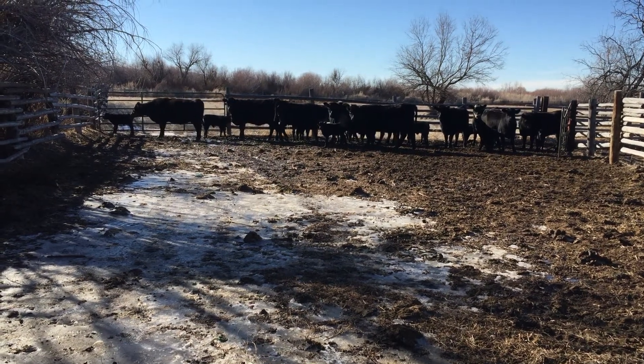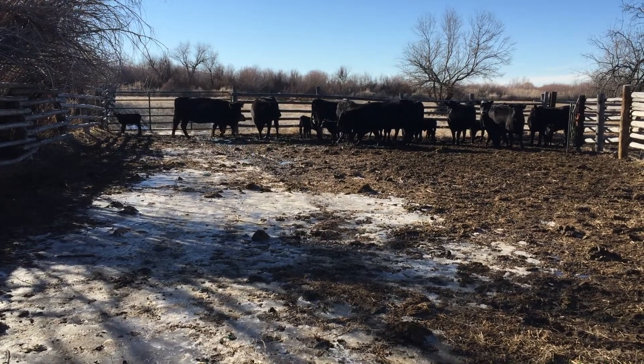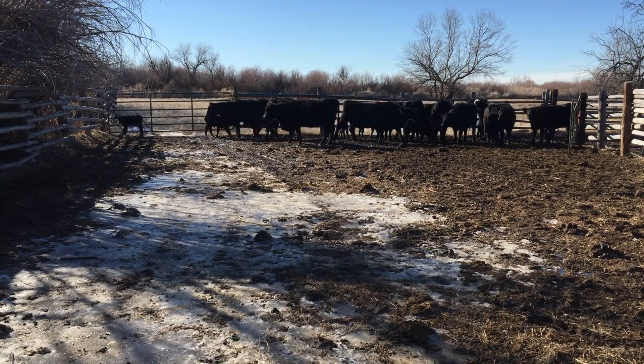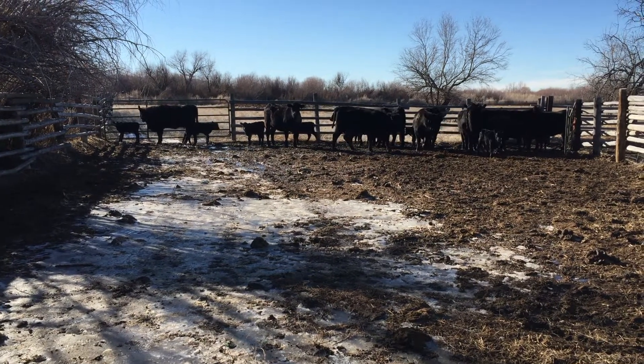Today's episode of Ranch Work involved getting these first calf heifers — that means this is the first time they've had a baby — getting them from down at the barn where they can be watched and pampered and babied, and now getting them up here. They've had their babies, and we're turning them out with all the rest of the cow herd.